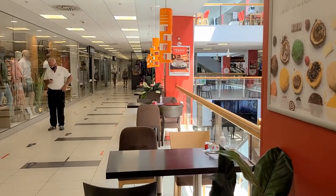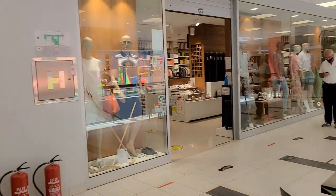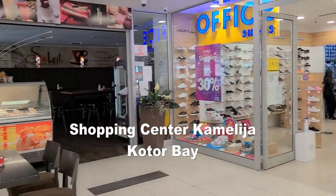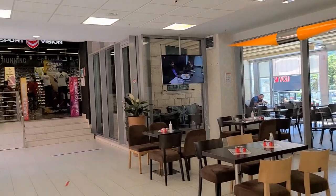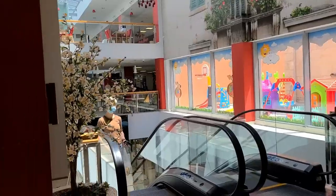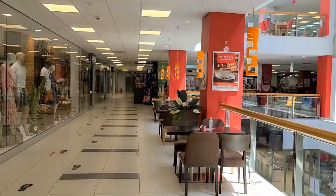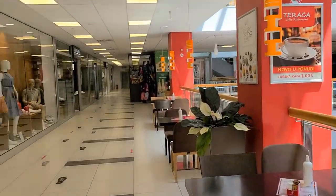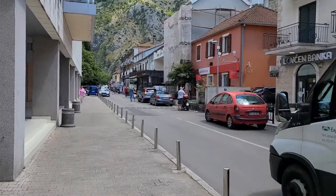I'm here in the mall — Kotor Mall. Kotor has a lot of small shops around the whole town, but this is the only mall they have. I think it's called Camellia. Kotor is not a really big city; it only has 23,000 people together with other municipalities. I'm here because I need to change my US dollars to euro — everything here is in euro, even though Montenegro is not under the European Union.